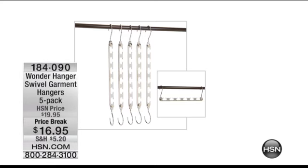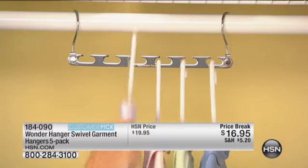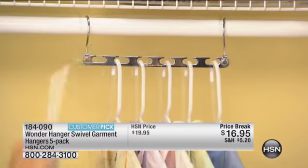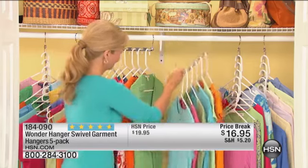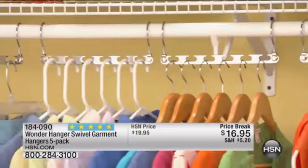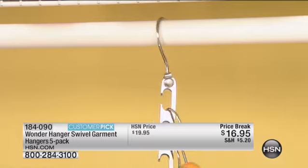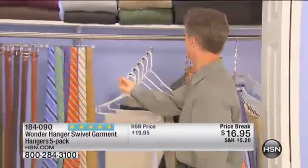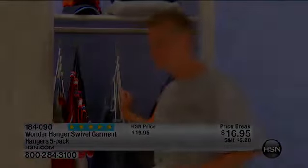We still have so many of you in the ordering process for the Wonder Hanger Swivel Garment Hangers — 560 of you have already said yes. You're getting a set of five with steel and chrome construction. It takes your closet and gives you three-fourths of your space back. They're amazing — they swivel so you can see your clothes on each one. Price break, sell out every single time — you're getting them at $16.95 today. These are finally back and on their way to selling out again.